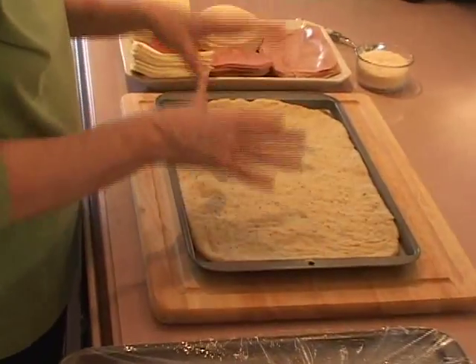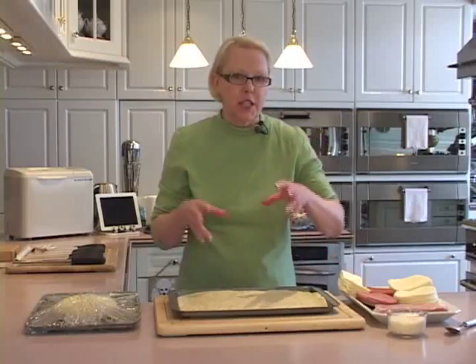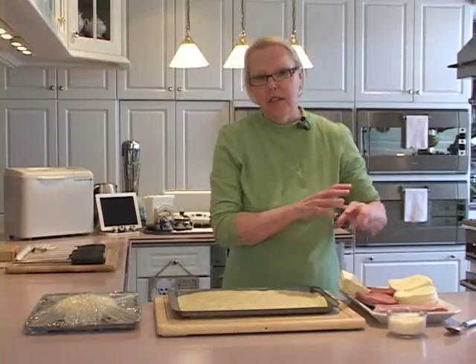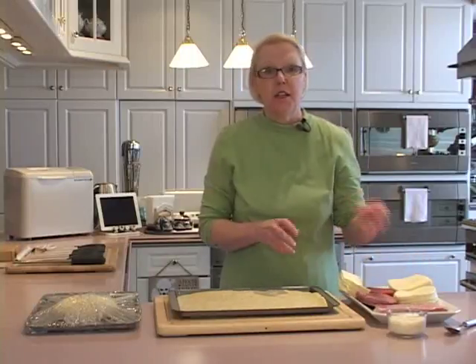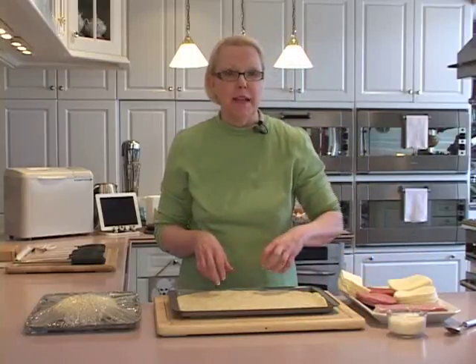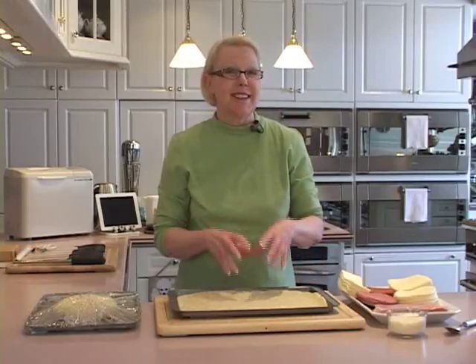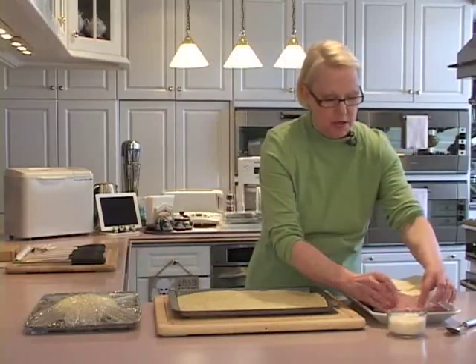Now we're going to layer it, alternating our meats and our cheeses. When you're buying your cheeses, you can put anything you want in this, but just tell your deli counter to slice them as thin as possible so they don't fall apart when you pick them up. Because if your slices are too thick, your pizza bread is going to split open and the filling is going to ooze out while it bakes — so that's a really important trick.